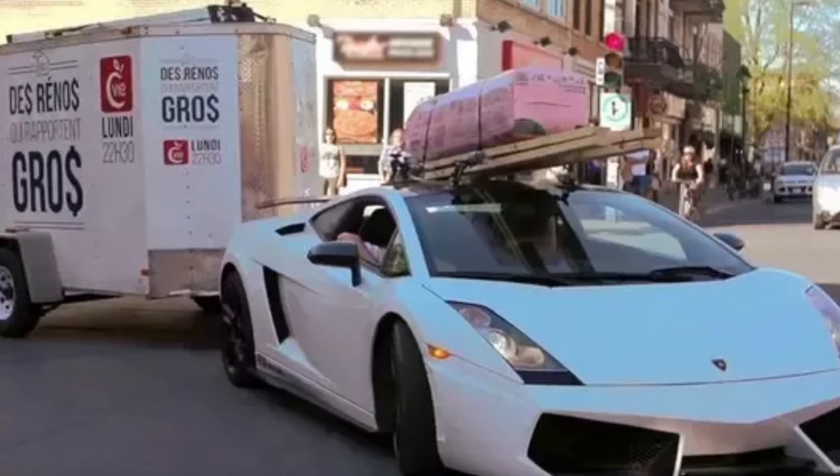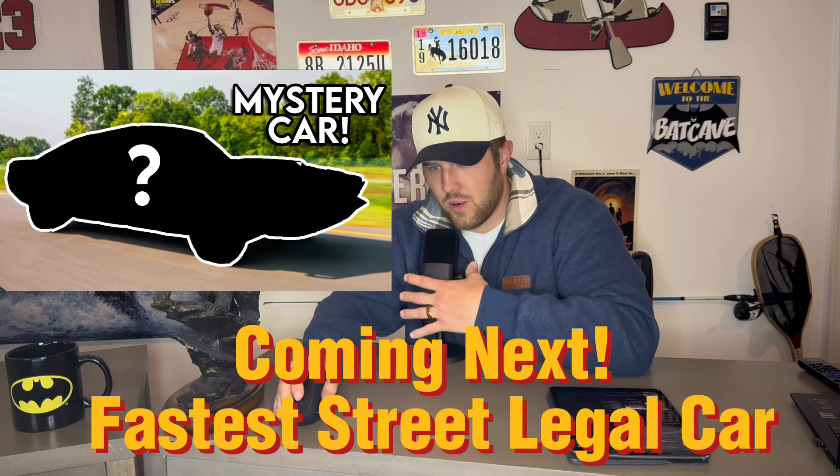The next thing I want to talk about is the number one fastest street legal car. Oh, so that's not street legal? No, that's not street legal. You have to tow it to the track apparently. What is the fastest street legal car in the world? Like and subscribe if you're new, because this is a new channel. We'll see you guys later.